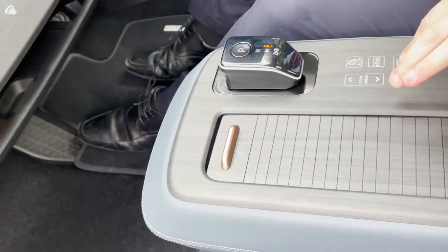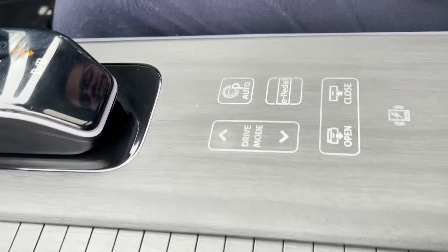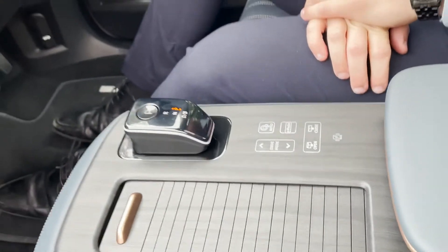Another cool feature is e-Pedal, which is one-pedal driving, allowing you to drive the car solely on the accelerator and bring the car to a controlled crawl.